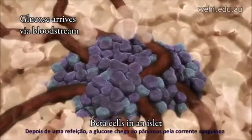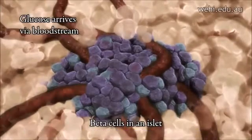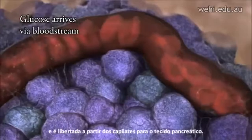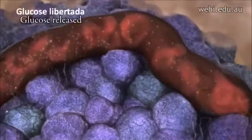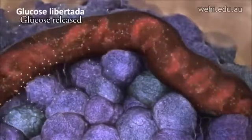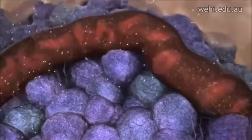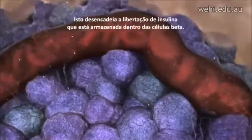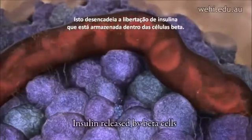After a meal, glucose reaches the pancreas via the bloodstream and is released from capillaries into the pancreatic tissue. This triggers the release of insulin which is stored inside the beta cells.